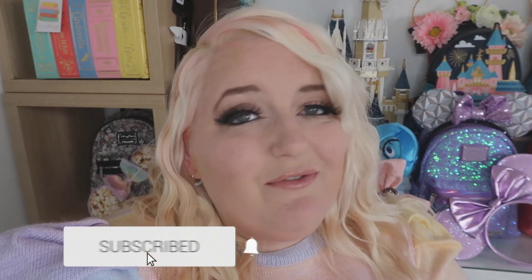Hi guys and welcome back to my channel, thank you so much for joining me again today. If you are new, I'm Sam and I do all things Disney, so if you love Disney just as much as I do, please consider subscribing to the channel — completely free, just click the subscribe button.